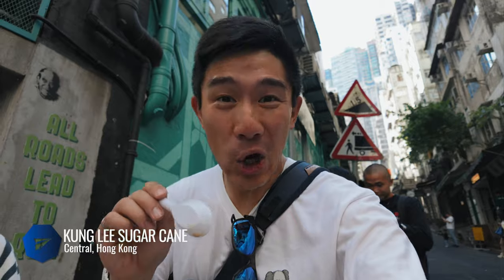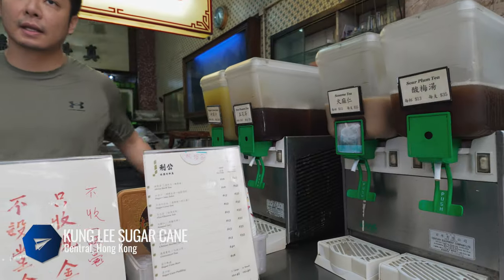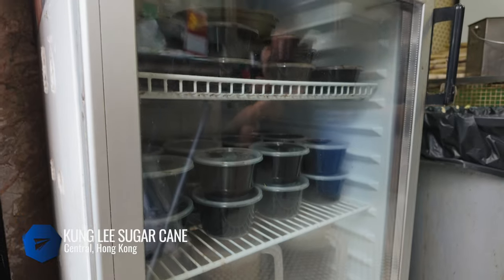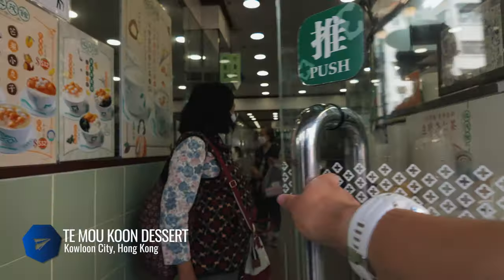Another super local thing you have to try is herbal jelly. Gong Lei is a small shop you can visit during your exploration of Central on the Hong Kong side. It sells fresh cane juice and herbal jelly that's great for you.